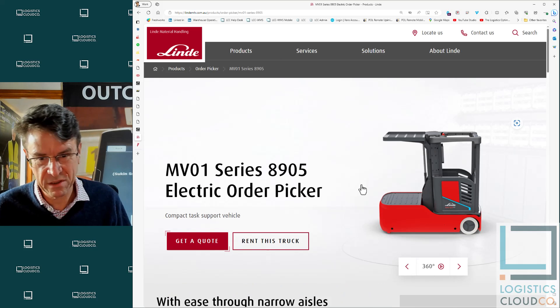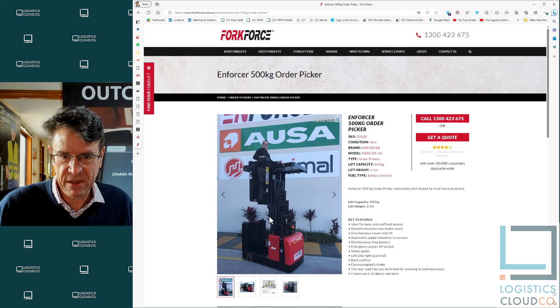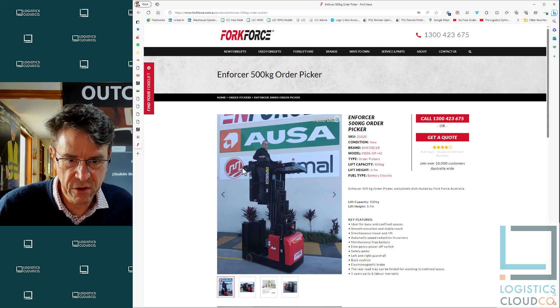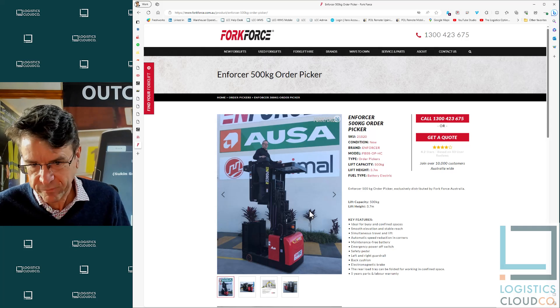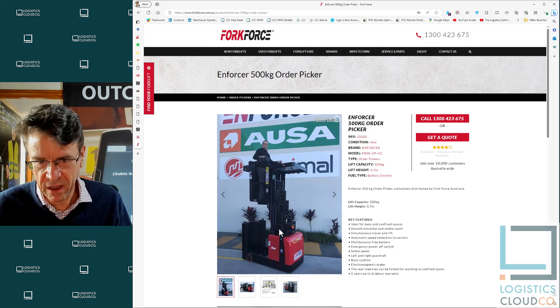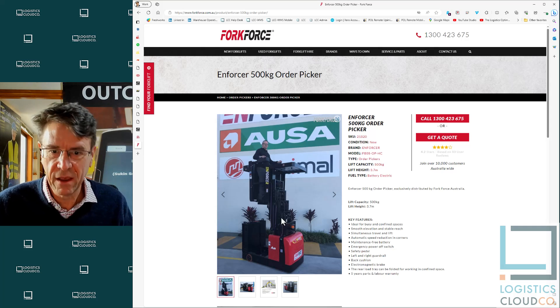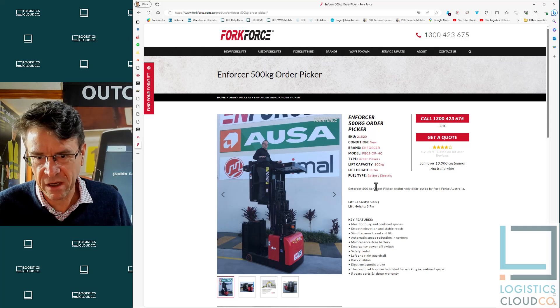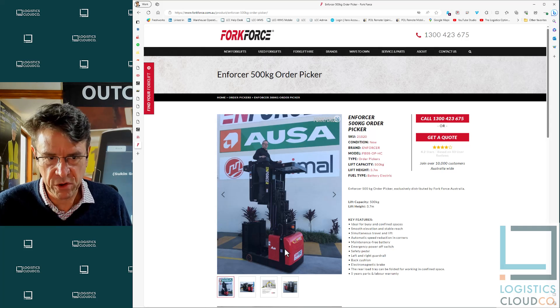There are also chunkier versions — this one from Fork Force has 500 kilogram capacity with platforms on either side and in front, though no auxiliary lift. It goes to 3.7 meters, but once it goes over three meters you need a license — I'd expect an LO license for these. They're cheaper than an order picker but you still need the license, so they're more limited. I'd shy away from these unless you have a specific use case requiring it.